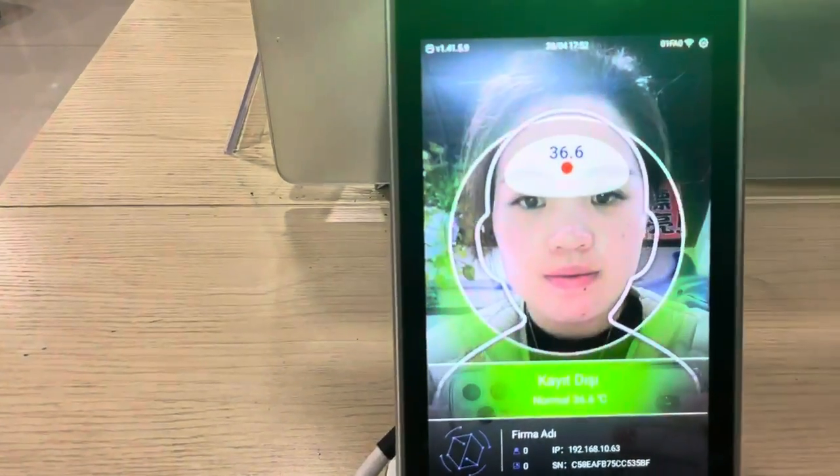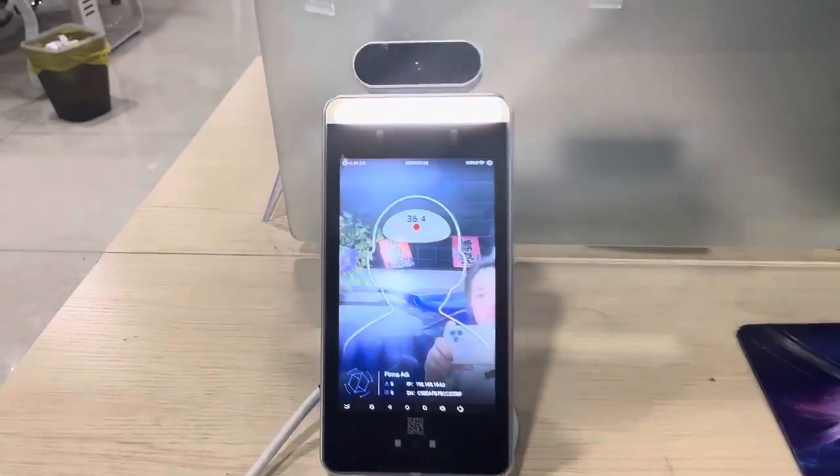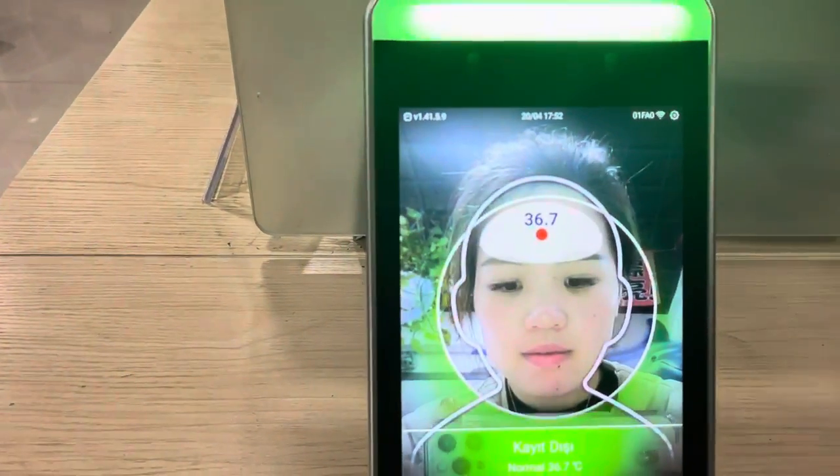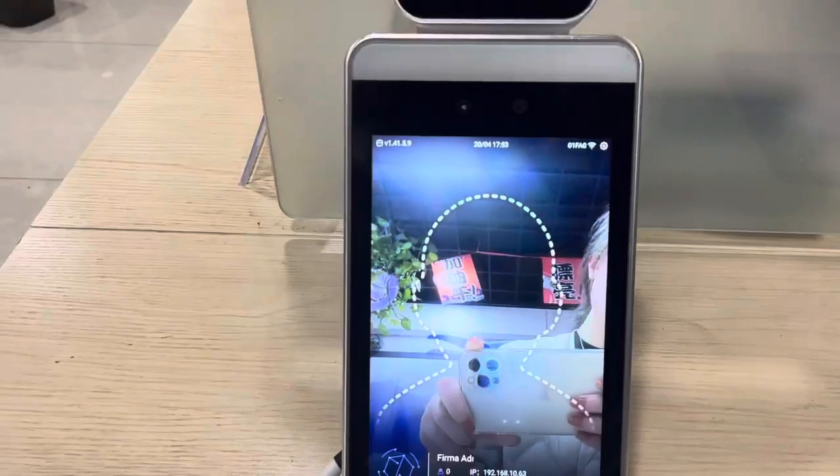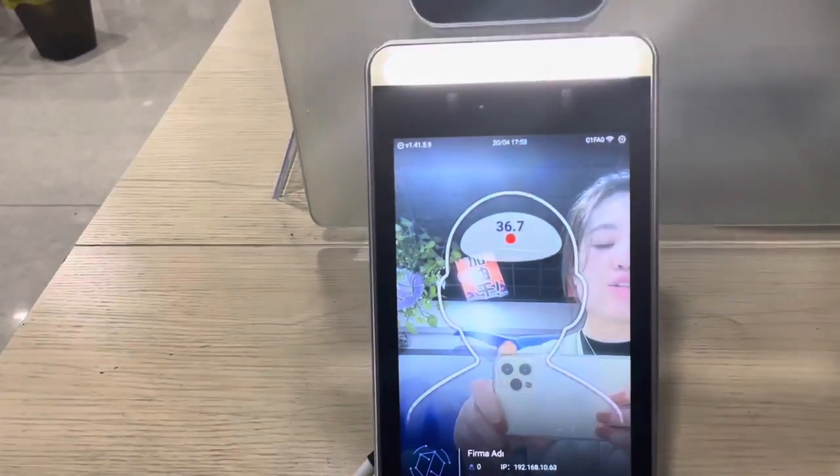Normal 36.6. Normal 36.7. You can see that both the display and the voice have been set to Turkish.